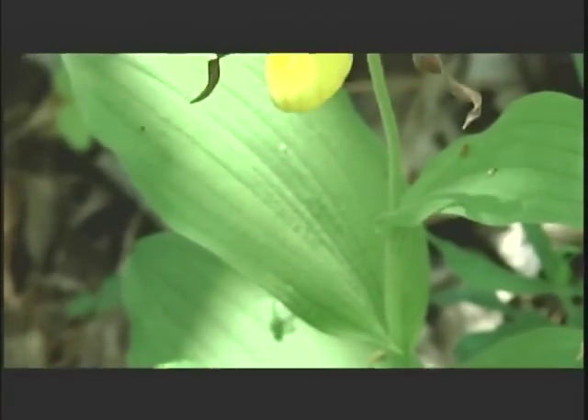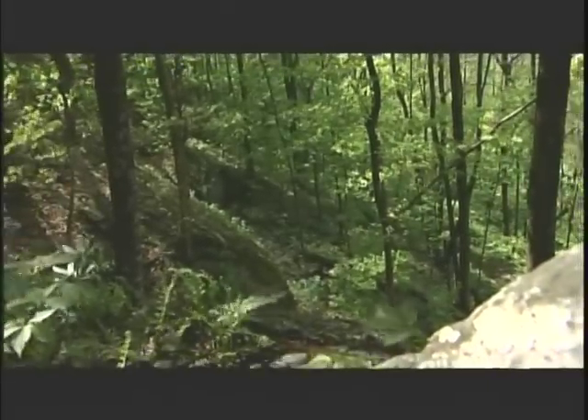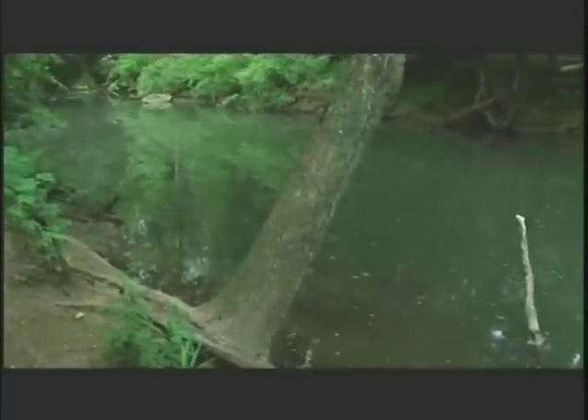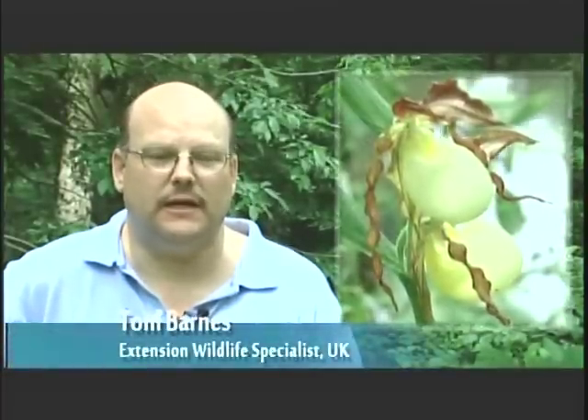Three species of lady slippers found in Kentucky are considered threatened and have very few populations in the state. Some of the threats facing lady slipper orchids are habitat loss due to logging, mining or development, invasive species such as Japanese honeysuckle taking over the orchid's habitat, and poaching. This is a serious problem in Kentucky, and so agencies do not release the locations of the Kentucky lady slipper because of the threat of poaching for either the garden trade or the collector trade.